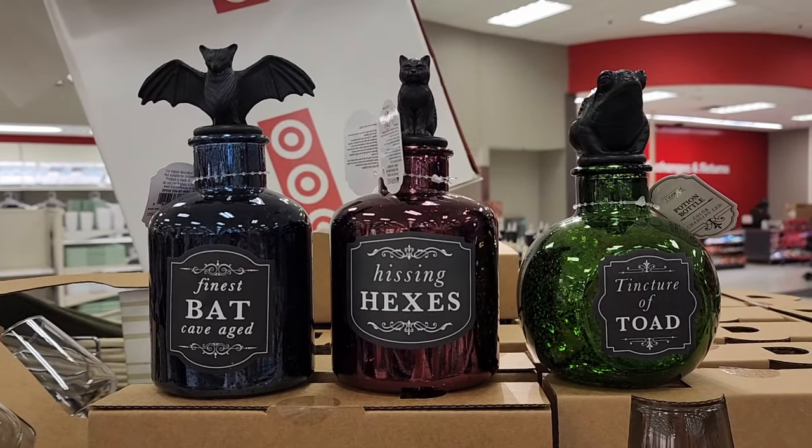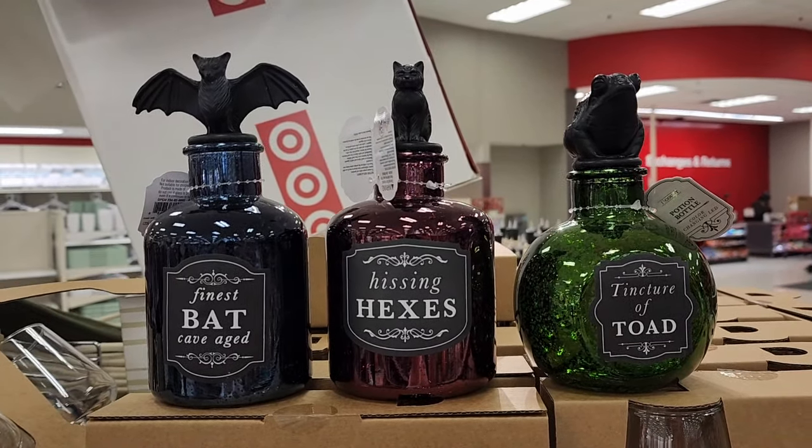Okay, beautiful people. I'm back at Target. It's Jennifer. We have some really cute things here.